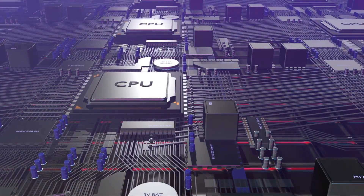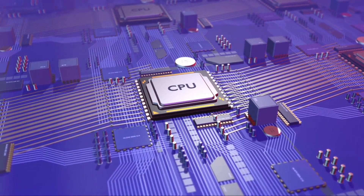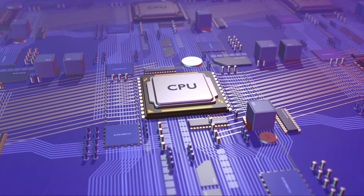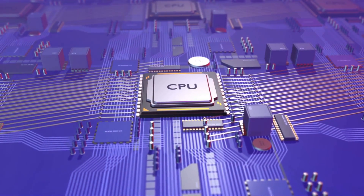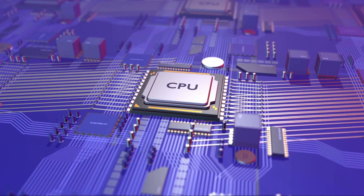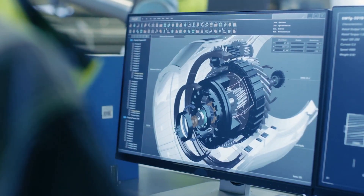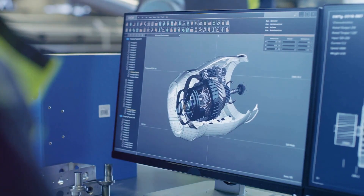RDNA technology is built on a seven-nanometer process. Think of it as a city — in this city, the buildings are smaller, allowing more of them to fit in the same space. This means more processing cores, more power, and more potential than its predecessors.